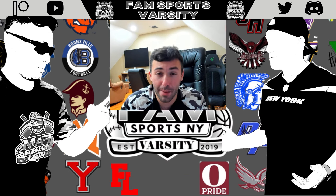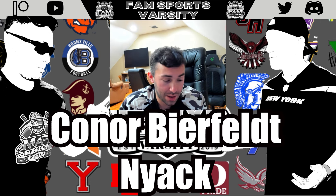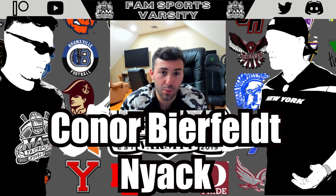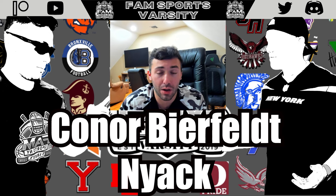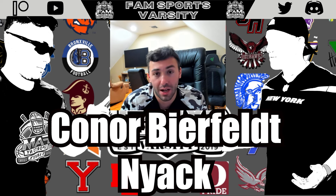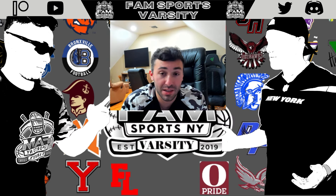Next up, outside linebacker and edge player Connor Bierfeldt, the senior from Nyack. At 6'2", 180 pounds, he put up crazy numbers — 58 tackles and 11 sacks. He's a big lacrosse kid who is tall and long. He went on a bunch of outside stunts off the edge and really delivered, finishing plays consistently. He also does a great job keeping things inside on sweeps and attacking from the backside. Backs and tight ends really struggled blocking him — no doubt about that on tape.